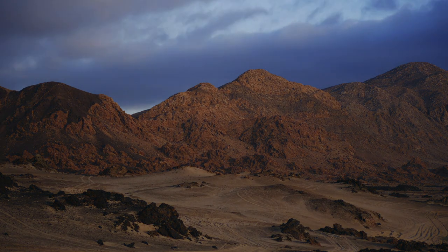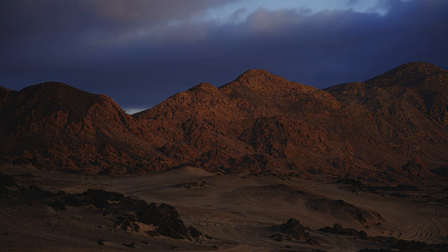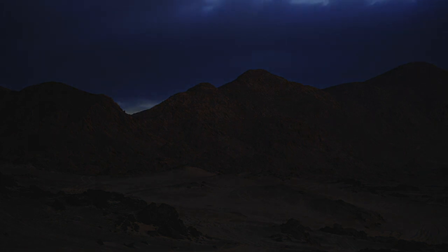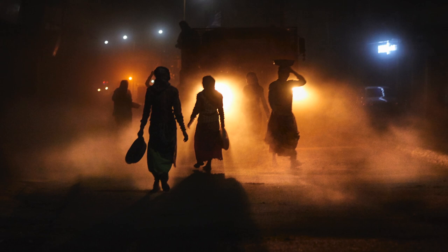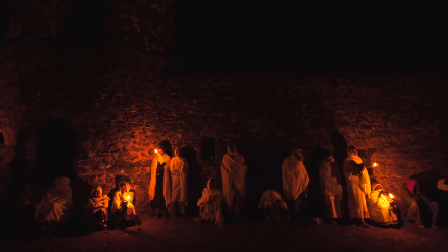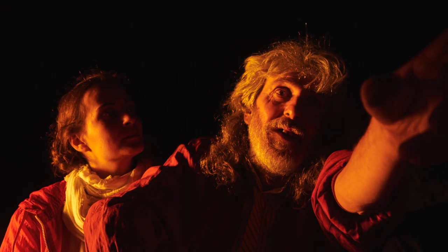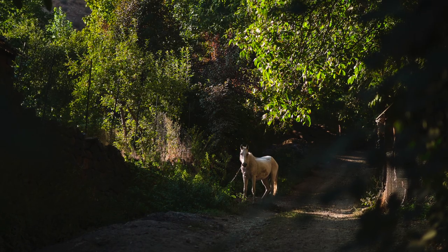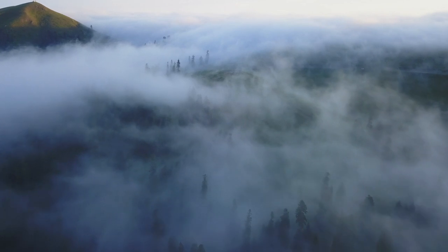Colours look different in different types of light. Watching a time lapse like this is a great way to see just how much the same colours change under natural light. Artificial light, light bulbs, candles — all of these have their own effect on colour. Understand the impact of different kinds of light on colour, and if you've already grasped the different meanings and associations that colours can have, then you can leverage light to communicate more effectively.